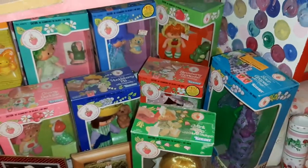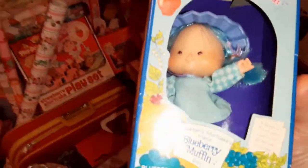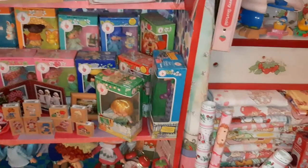There's Apple Dumpling with Tea Time Turtle, and I believe I have a good version of that — it's right there — so she'll go for sale. I have a Blueberry Muffin here and I have Blueberry Muffin in her box there.